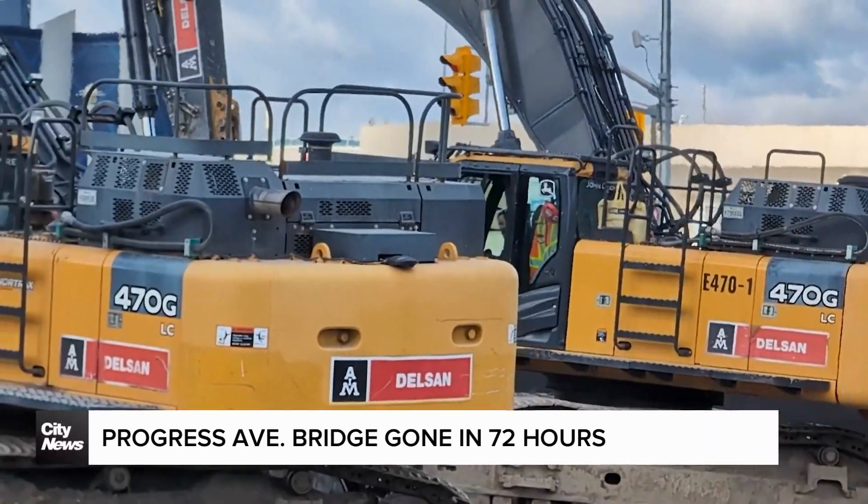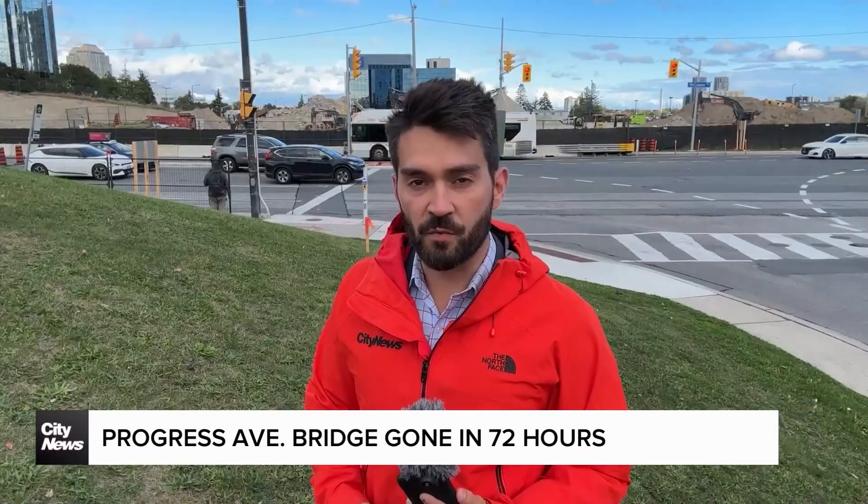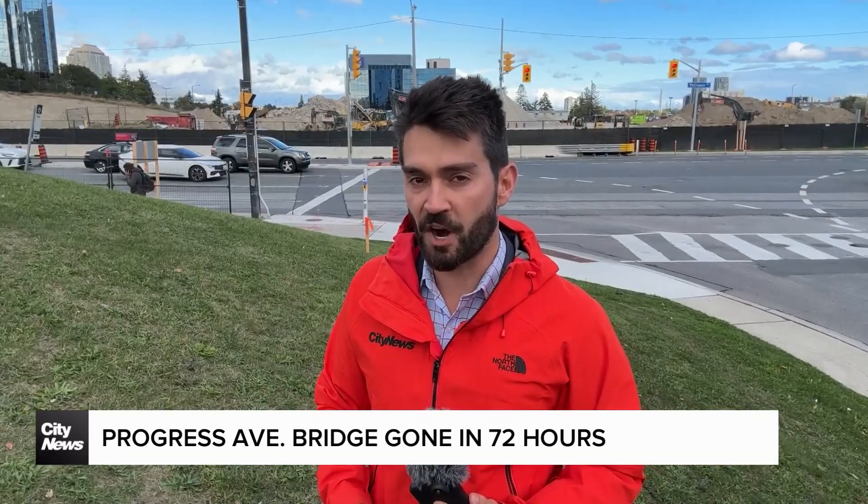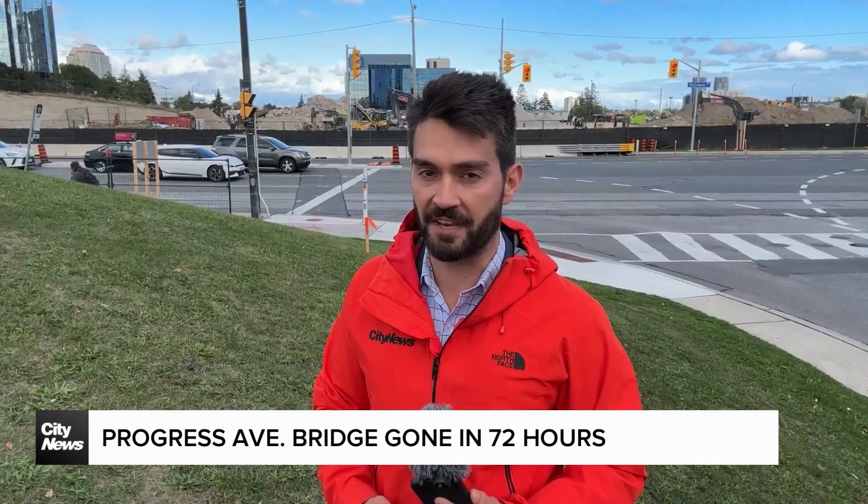Now, when all is said and done, Progress Avenue will be lowered and will cross McCowan at grade with an intersection. At Scarborough Town Centre, David Zura, City News.